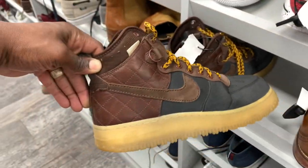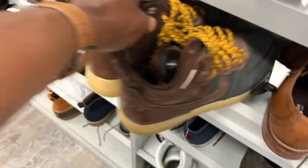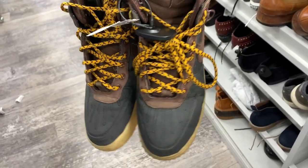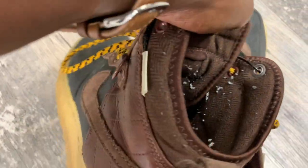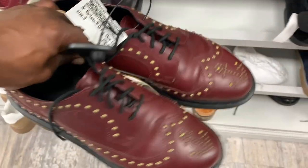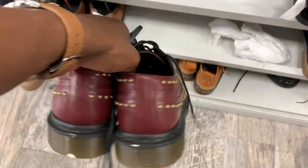Drop a comment if you think I should have picked those Kyries up. Here was a pair of Air Force One duck boots — those tend to sell a lot better during fall and winter. They were asking 45 bucks. I probably would have grabbed those in Arizona; you'd just need to clean them up and get that sock fuzz out of the shoe using a fabric shaver — I'll link one in the description. Based on the comps, those probably would have sold for about 100 bucks.